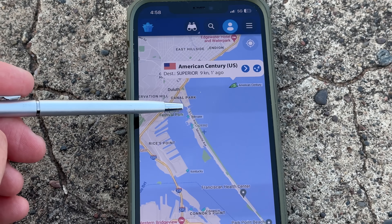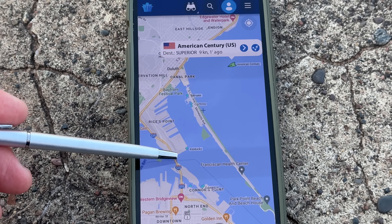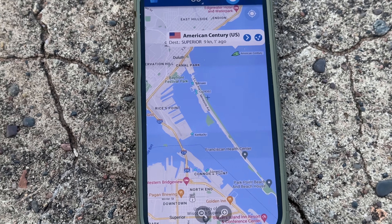She's going to go through the aerial lift bridge right here, make her way through the harbor basin. The Blatnik Bridge is right here, so she's going to hug the corner, which is Rice's Point, and then she's going to go load coal at SMET Dock right over in this area.